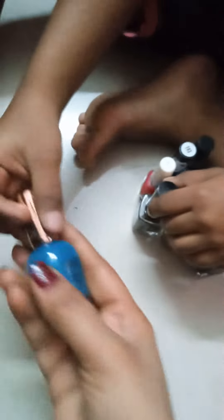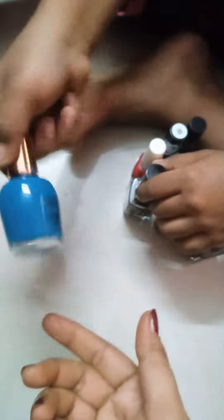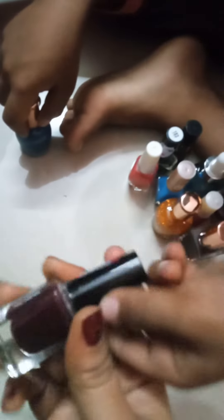This is blue color. This is purple color. This is a thick maroon color.